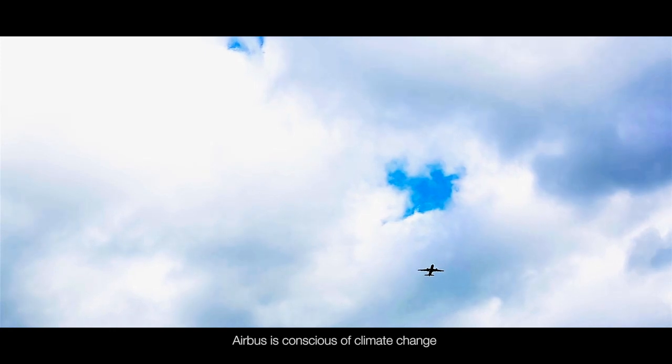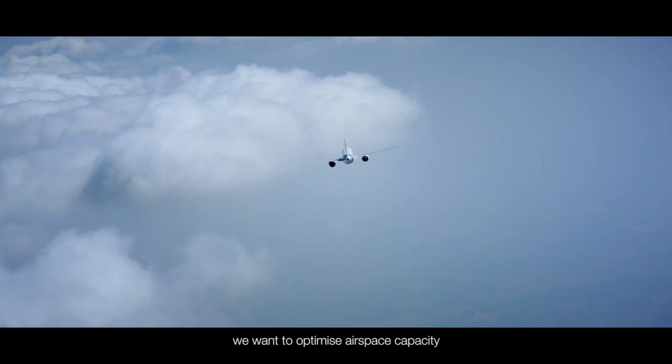Airbus is conscious of climate change and its responsibility to society. With the 4D technology, we want to optimize airspace capacity and cope with traffic growth while continuing to increase the safety of operations and reduce environmental impact.